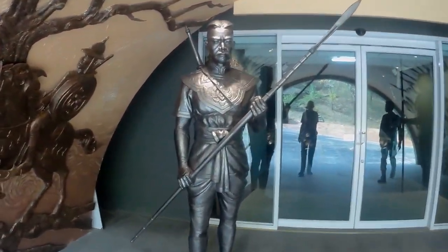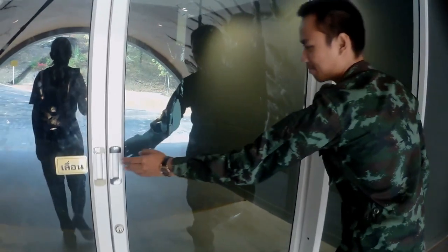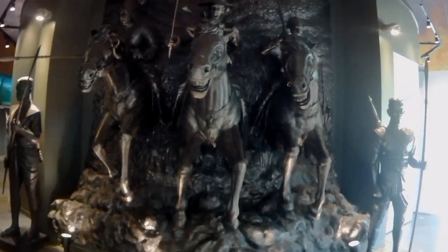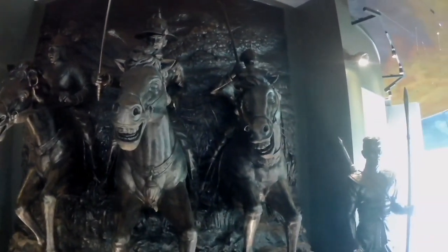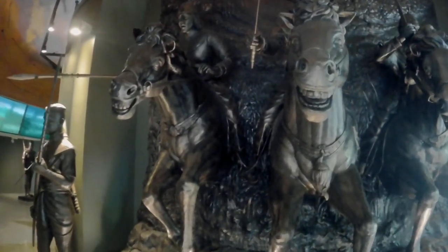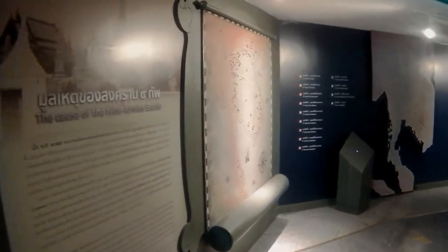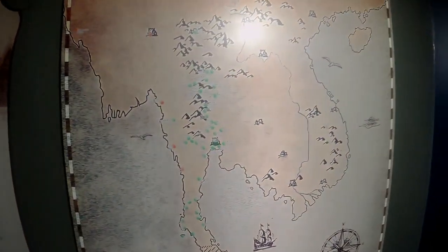Some nice statues. A lot of statues of the soldiers that were in the war from the late 1700s. A lot of pictures of the war.